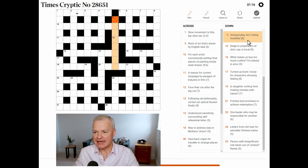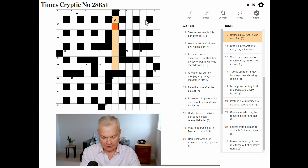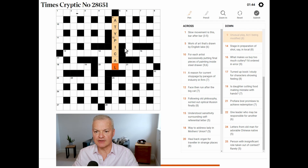Unusual — 'play act I' being modified. Well, this has got to be an anagram of 'play act I', but both 'unusual' and 'modified' are anagram indicators. Can I think of a word which is an anagram of 'play act I'? Possibly meaning unusual — atypical. Fantastic. Let me just confirm that it's an anagram of 'play act I'. And it is.